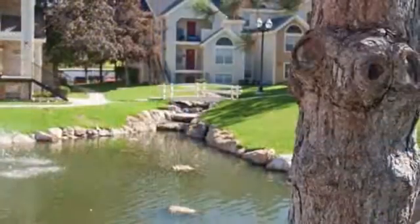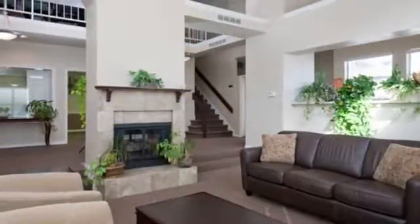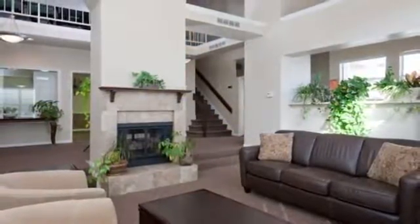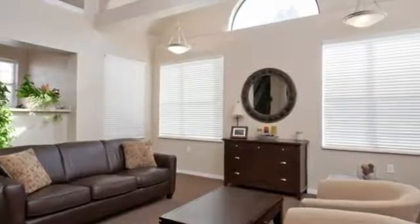Leave your clothing care needs to our on-site laundry facility, available 24 hours a day, and we've provided racquetball courts for residents who want a good physical workout.